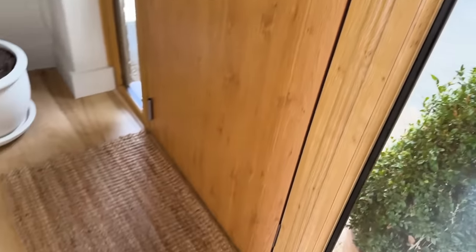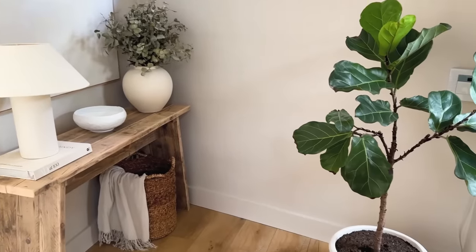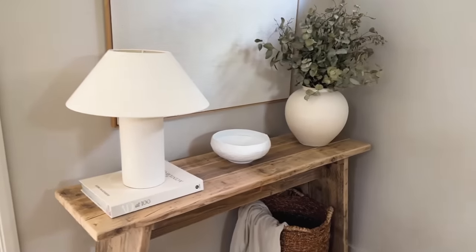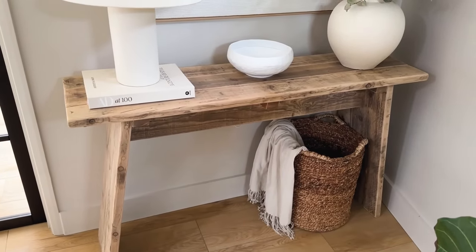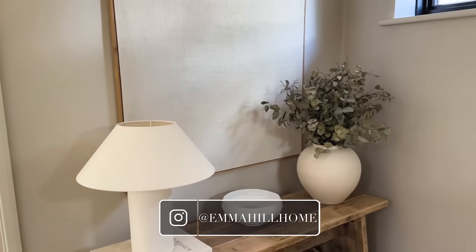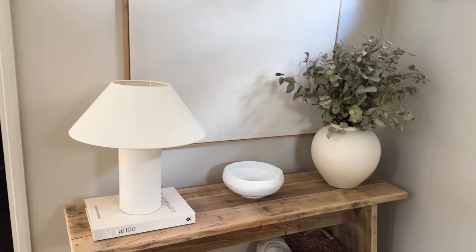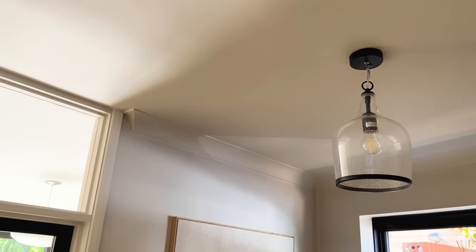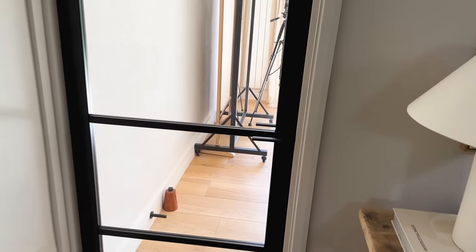Once we're in through the front door, we come into our little entrance area. We've got a fiddle leaf fig and a little console table where we normally pop our keys. I sometimes give this area a little change-up, which you'll usually see over on Instagram. This hasn't changed that much since the last video — we did eventually get a light fitting, but that's about it.